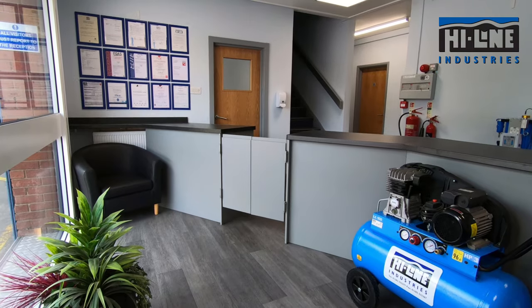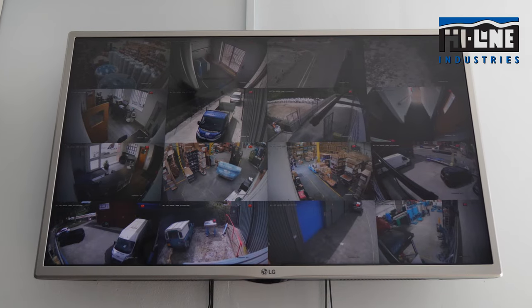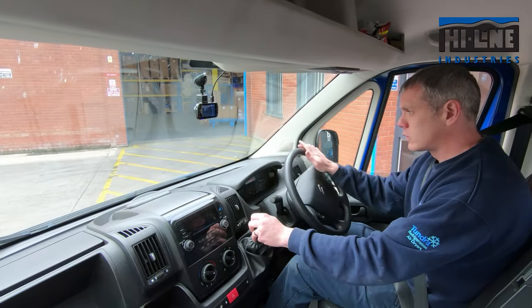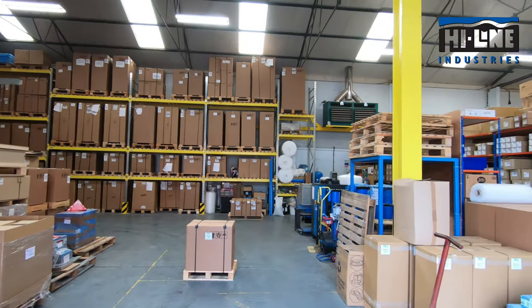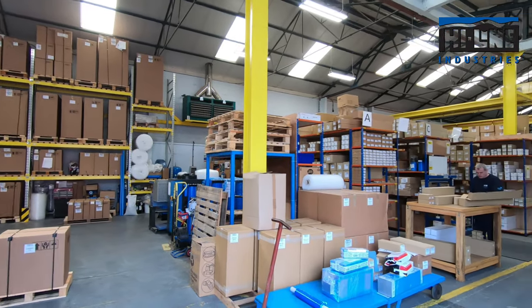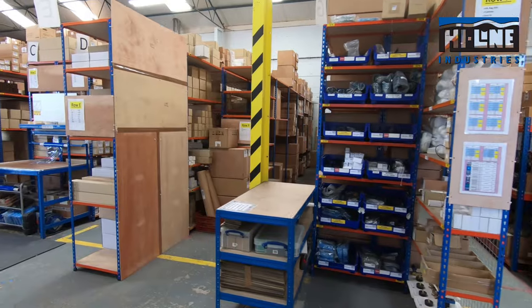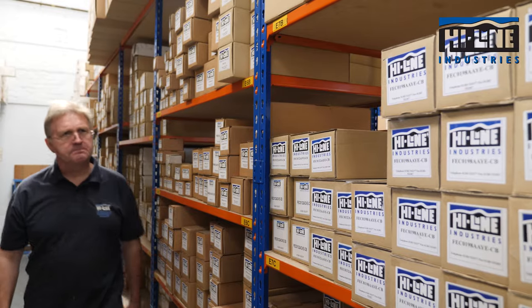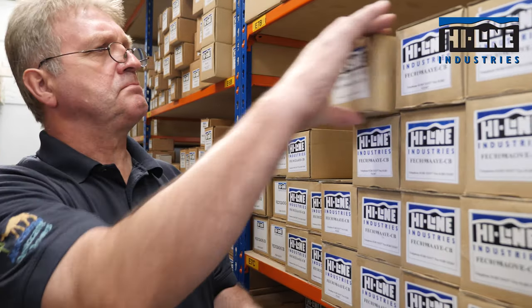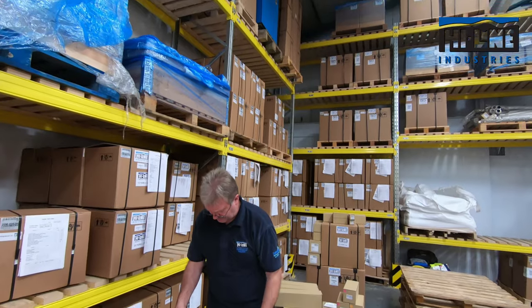The company's head office is based in Burton-on-Trent, in the heart of the country, with excellent transport links to anywhere in the UK. Highline are acknowledged as Britain's largest stockist of a broad range of air treatment ancillaries and the largest suppliers of refrigeration air dryers, distributed through Highline's well-established distributor network of compressed air companies and agents.